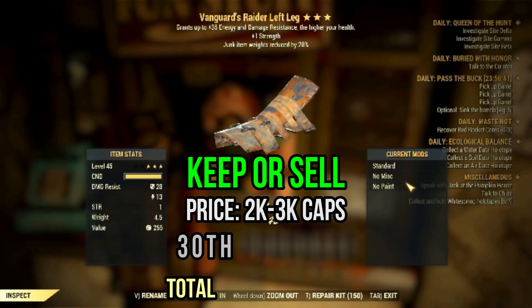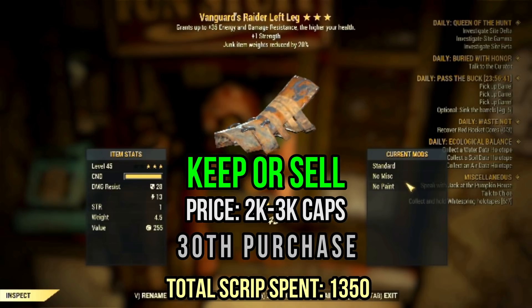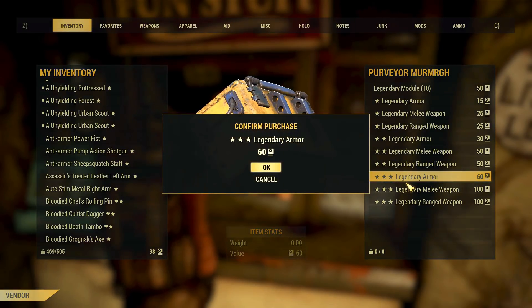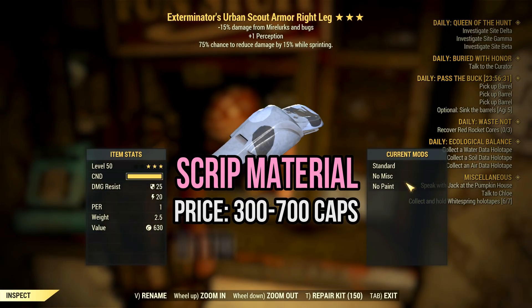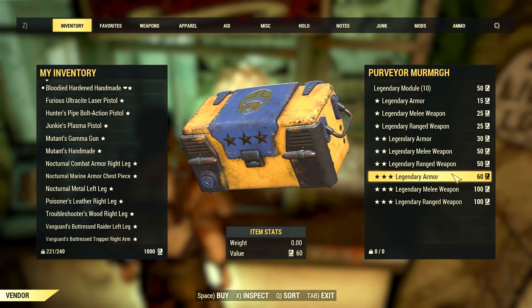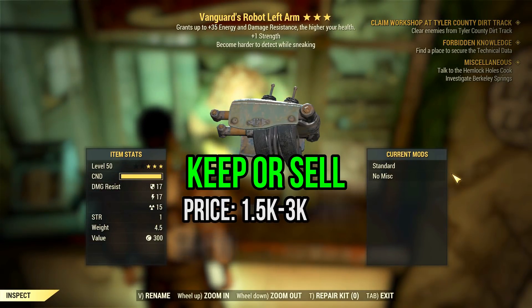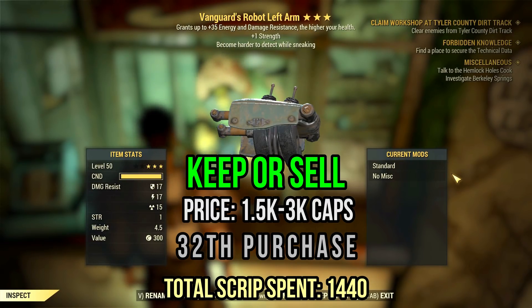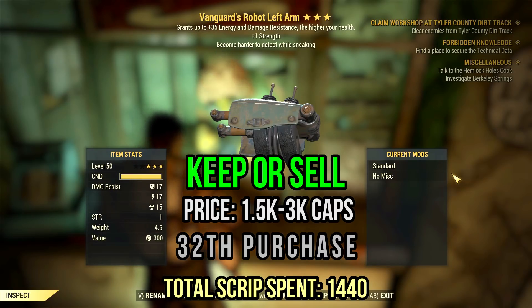Oh, mamma mia — what do we have here? Another vanguard piece with decent stats? Is it real? One strength and junk weight reduction — yep, that's a pretty good one. I would sell it for at least 2-3k caps. Not perfect, but it's pretty good. Next, we have an exterminator's scout armor with cavaliers. I'm getting so much amazing minor effects but terrible major ones — such a shame. Wow, I am really impressed: vanguard once again with one strength and harder to detect while sneaking. It could be much worse — it's a fine vanguard piece. Robot armor also has decent defense. I would sell this one for 2-3k caps maybe.